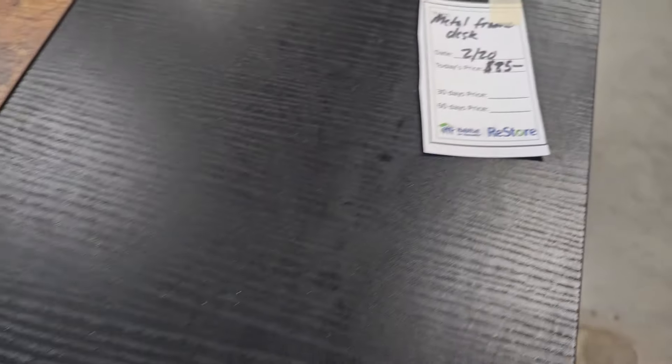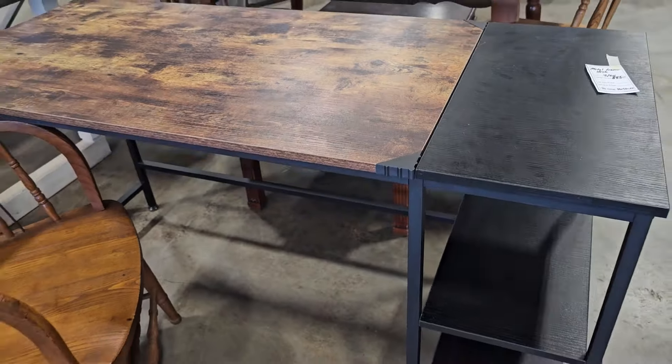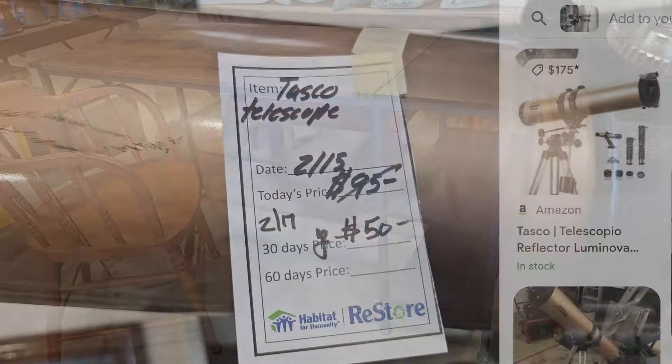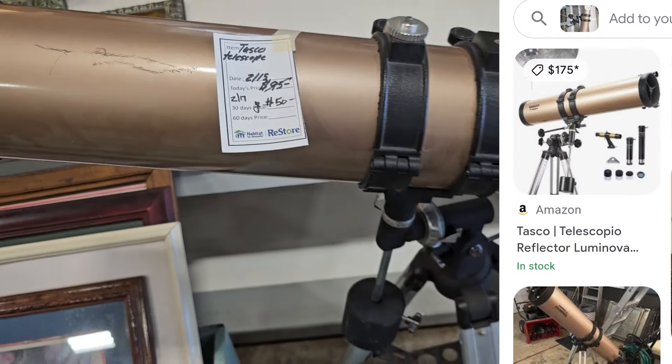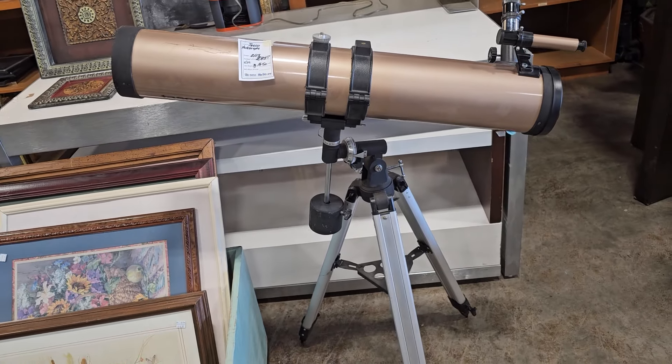Here's a metal frame desk for $85 and I really like that rich color on it. And I thought this was a great deal — for $175 on Amazon you could get this Tasco telescope, or you could get it here for $50.